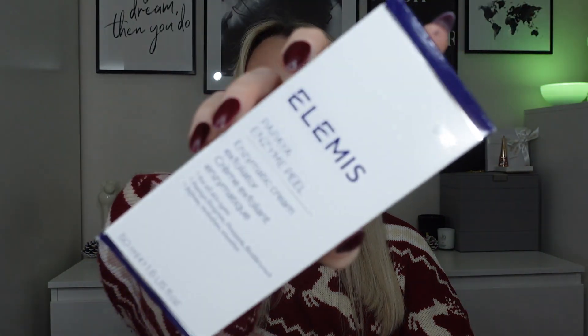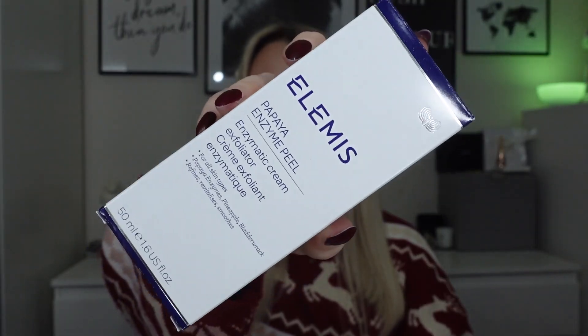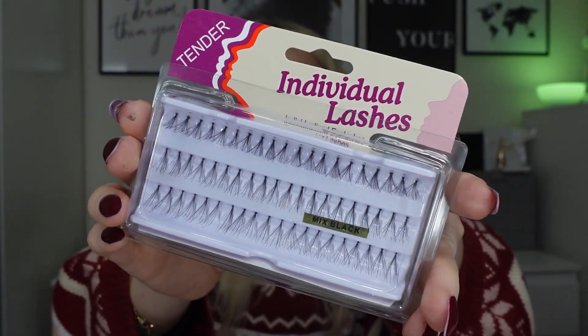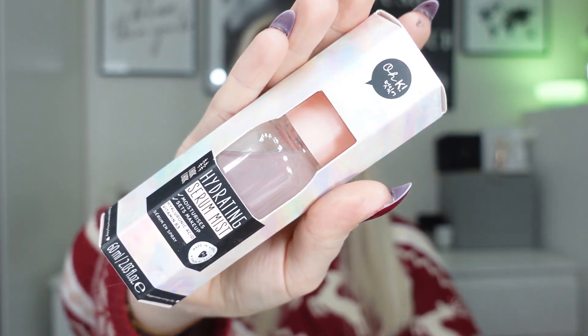The first product is a full-size Elemis Papaya Enzyme Peel, 50ml. I can't use this product myself, so I thought I'd include it in here. I've also put in some individual lashes. We've then got a Hydrating Serum Mist from OK Beauty — I've used one of these; it's really nice, like a hydrating toner kind of mist.